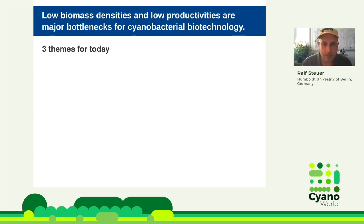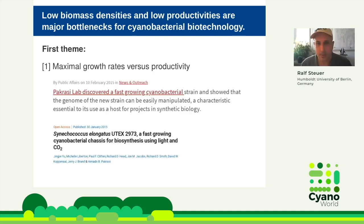I have basically three themes I want to address today. The first theme is maximal growth rates versus productivity. As you know, there is now increasing interest in fast-growing strains, so people look for different strains than the common lab strains — strains that grow fast. This was triggered not least in 2015 with the rediscovery of Synechococcus elongatus 2973 by the Percassi lab, which grows a lot faster than its close cousin the 7942 strain, with division times less than two hours.